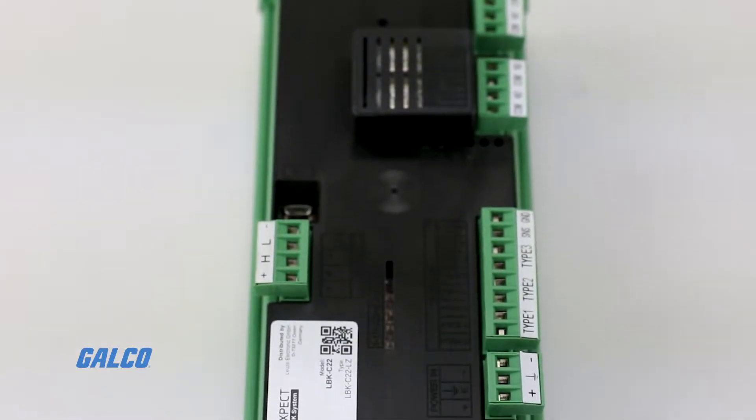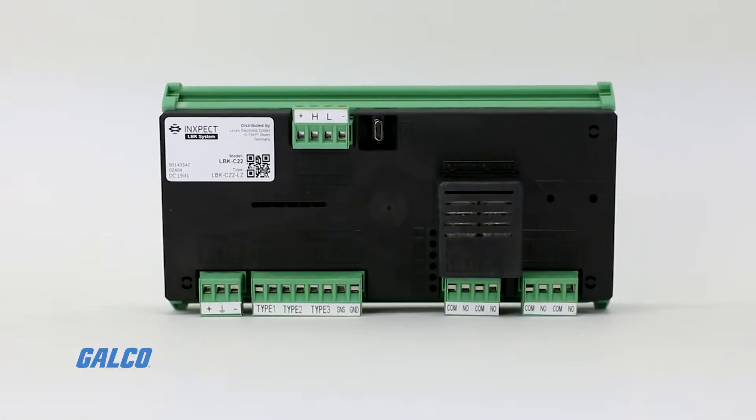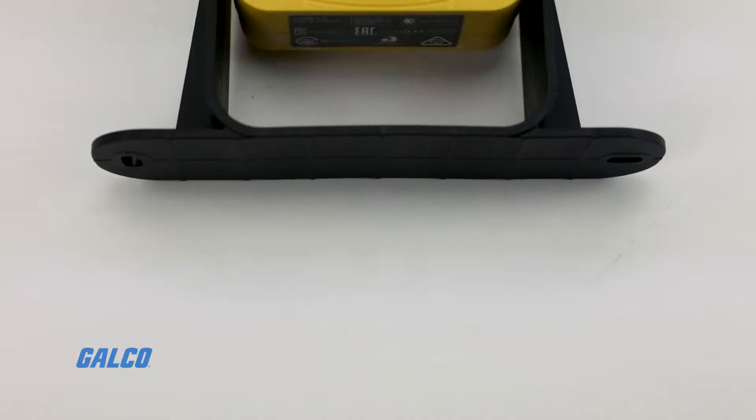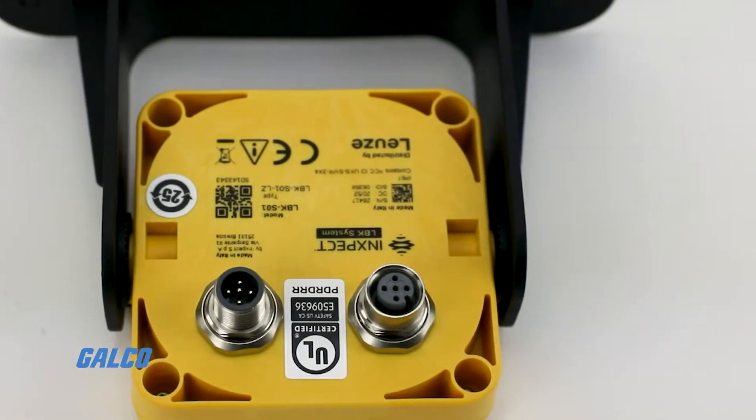The system consists of a controller and the ability to connect up to six sensors that can monitor hidden and designated areas, allowing for detection of a human presence even if they're standing still, and other non-static objects.